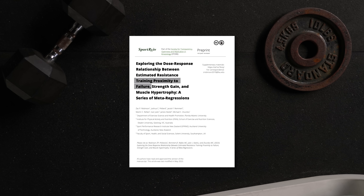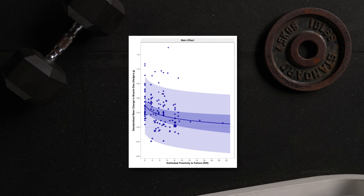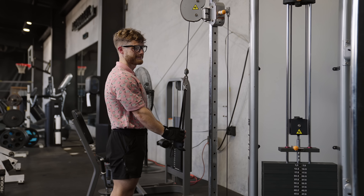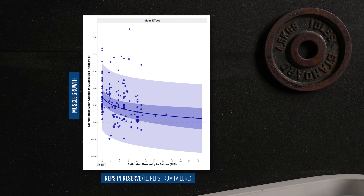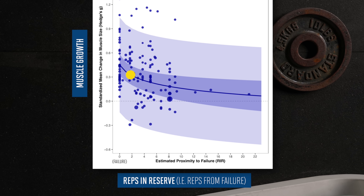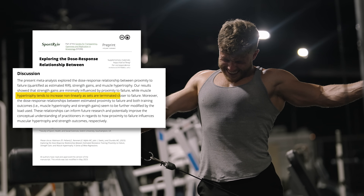This new meta-analysis found that as you get closer and closer to failure, the more muscle growth you tend to see. On the x-axis we have reps in reserve, so zero would be failure — where you couldn't do another rep if you tried. Two reps shy of failure, ten reps shy, all the way down to 22 reps shy, which would basically be the easiest set imaginable. On the y-axis is muscle growth, and as you can see from the trend line, as you get closer and closer to failure, you see more and more muscle growth. In fact, as you go from two reps in the tank to zero, muscle growth really spikes up. A lot of people who endorse high-intensity to-failure training have been using this study to argue that you need to push sets all the way to failure to maximize muscle growth.